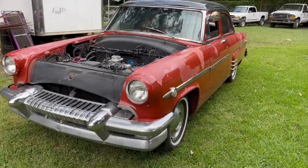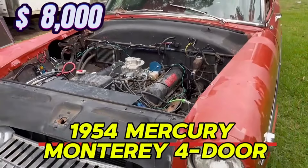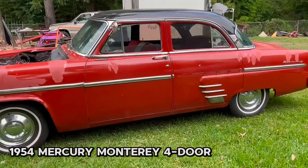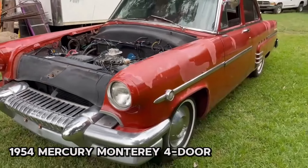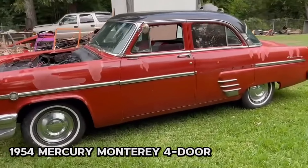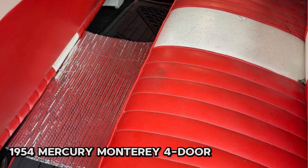Number seven: 1954 Mercury Monterey four-door, price $8,000. This vintage beauty has an odometer reading of 11,111 miles and features a smooth automatic transmission. With a striking red exterior, this Monterey is sure to turn heads on the road. It is equipped with unique features such as shaved door handles on the rear doors that still open from the inside, and it has undergone a 12-volt conversion.